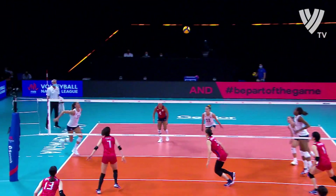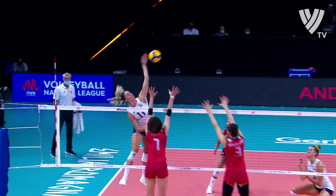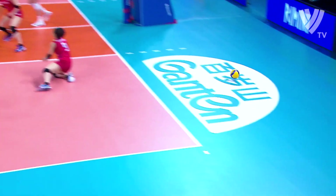Moving forward, you see Hancock lay that ball all the way back there for Drew. She catches it inside the blocks — a perfectly placed set.